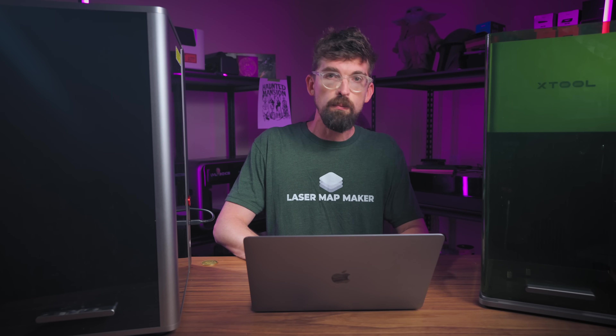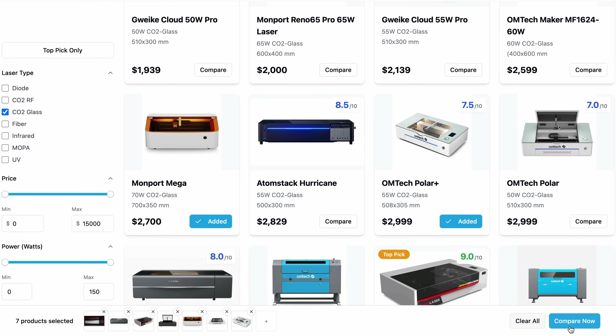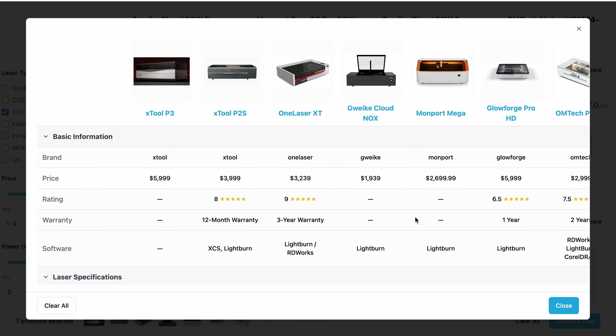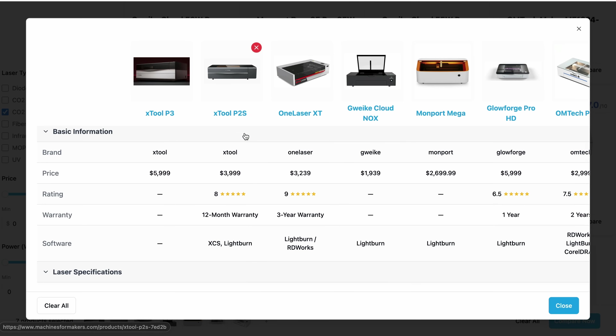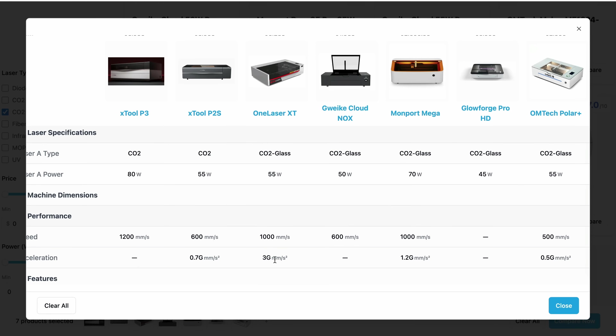The other big drawback with xTool in general is the price — they're definitely at a premium price point. I have a compare feature on my site where you can load up different machines, so I have some competitors for bigger desktop CO2 machines. You can see the direct comparison: their older P2S price is currently tied for the highest along with the Glowforge Pro HD, which has always been super overpriced. Looking at machines from One Laser, G-Wiz, or Omtech, it's definitely on the high end, though many of those won't have the same tight camera integrations and ease of use you'll find with the P3.